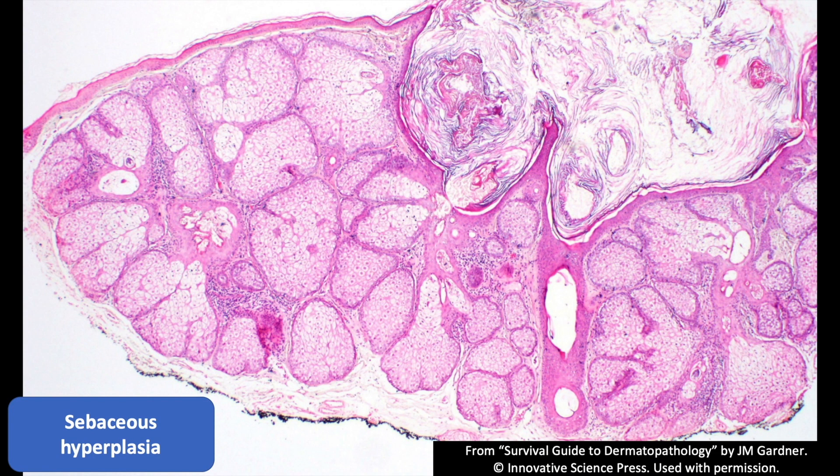Sebaceous hyperplasia is the easiest. These usually are yellowish papules on the face of older adults or middle-aged adults, and they often have a depression in the center clinically. That's because you have this dilated opening — sometimes called a 'dell' (D-E-L-L) — a little dimple in the middle. But these can get confused with basal cell carcinoma clinically.